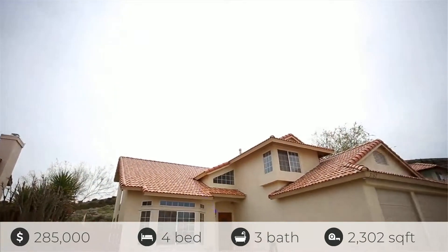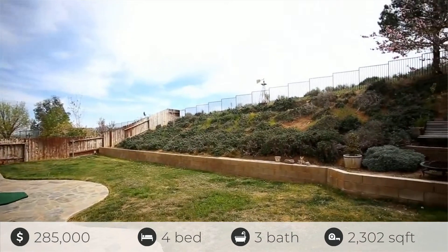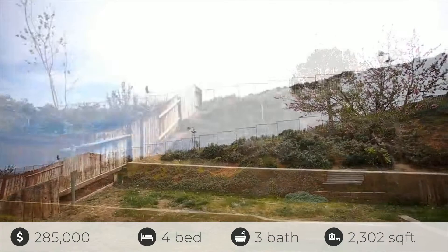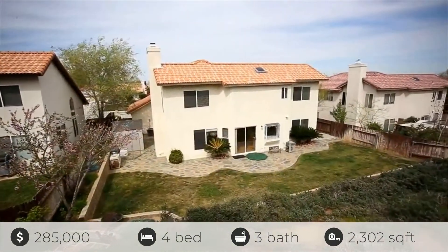This home is located in the Westside neighborhood in Palmdale off of Rancho Vista Boulevard and features a three-car garage. The backyard can be accessed from the family room and features a rock patio and walkway and phenomenal views. You have no rear neighbors, just a hillside to enjoy.